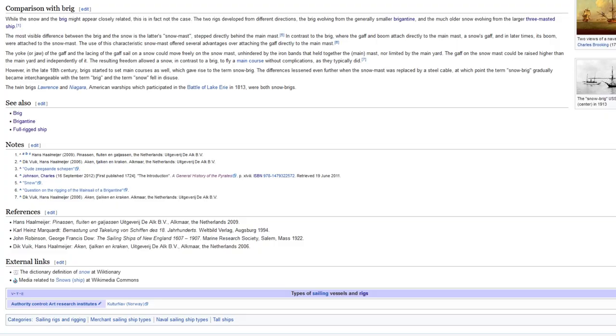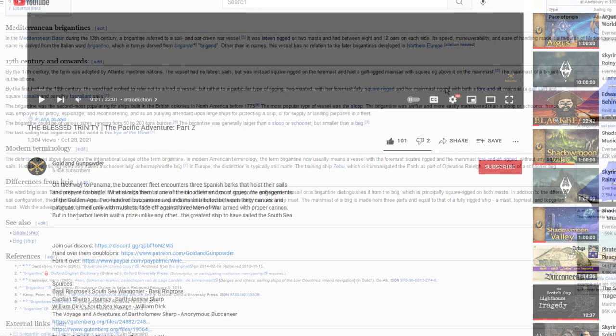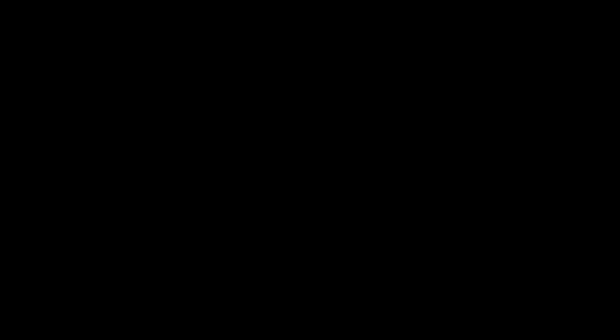Terminology changed and technology developed throughout the age of sail. So please, if you're going to tell me I'm wrong, feel free to do so, but provide your sources. I always include my literary sources in the video description, and some of them are even available online.